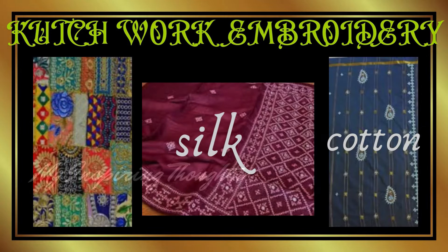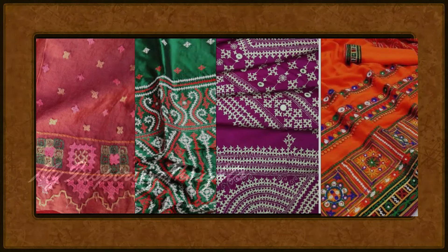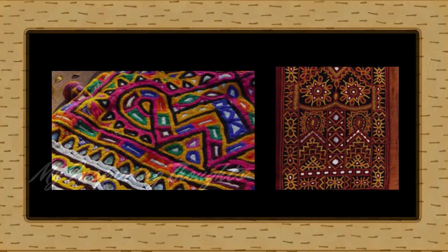Kachwak embroidery is usually crafted on cotton or silk fabric. Silk or woolen thread is used with fine stitches to create detailed and elaborate patterns. Motifs and designs draw inspiration from romantic architectural themes. Mirrors, shells and beads further beautify this traditional piece of artwork.